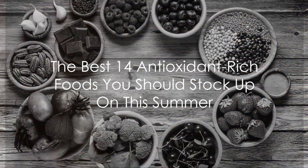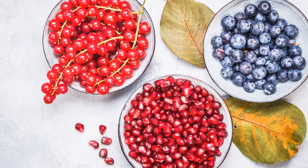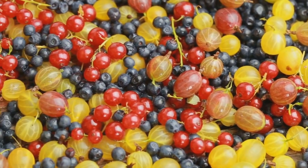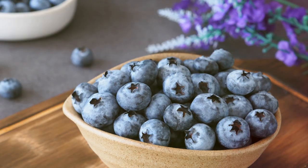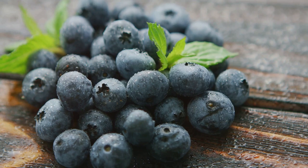Before we dive into the world of antioxidant-rich foods, let's first understand what antioxidants are. Picture antioxidants as the body's little defenders, molecules that are found in plant-based foods. Their primary mission is to protect our cells from damage caused by free radicals.